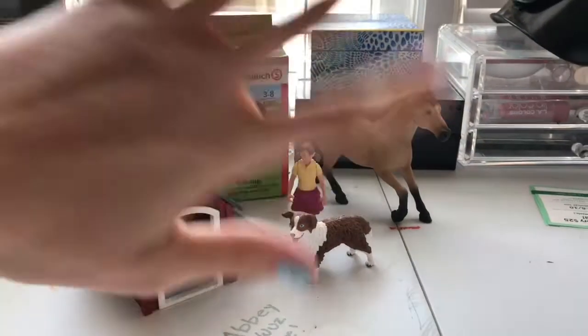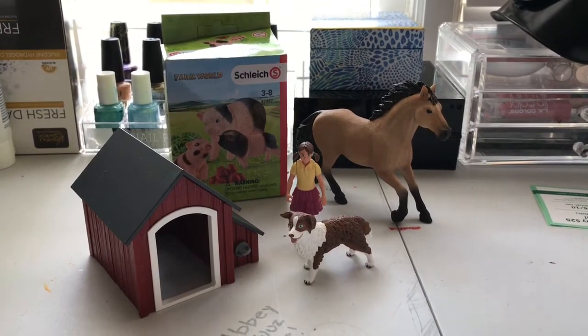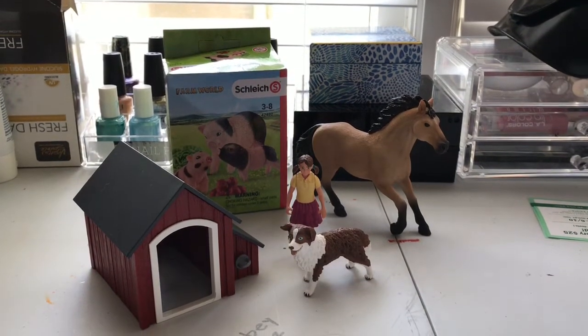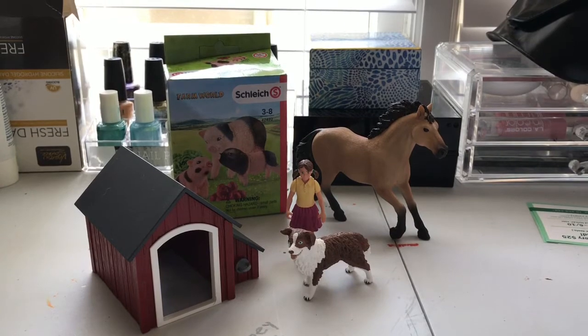Hey guys, it's me, HorseGirl324 here with another video. I know I haven't really been doing stuff lately, and I apologize for that. I will explain later at the end. So I have a little bit of a mini haul here. I got all of this stuff yesterday at Tractor Supply. So, without further ado, let's get on with the video.